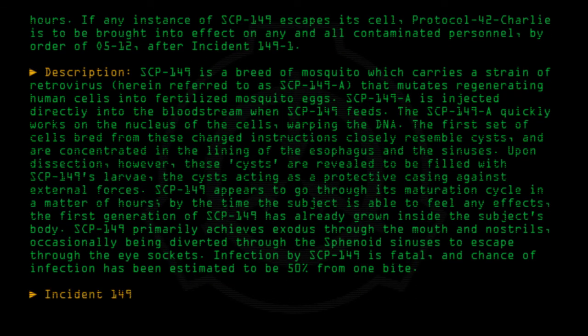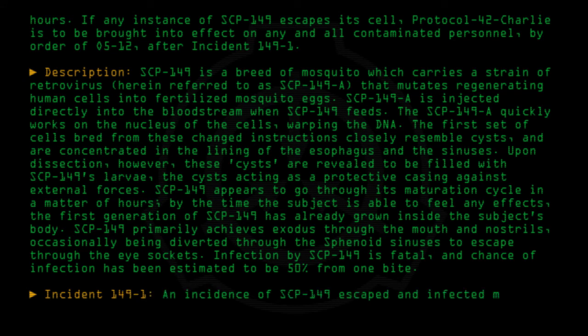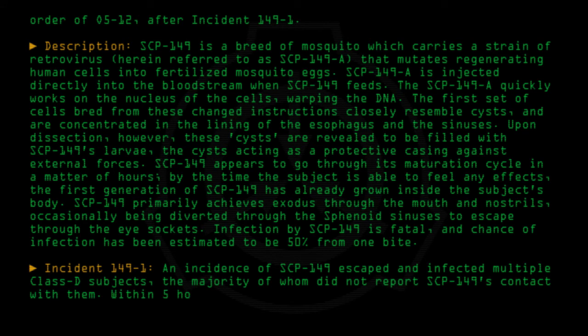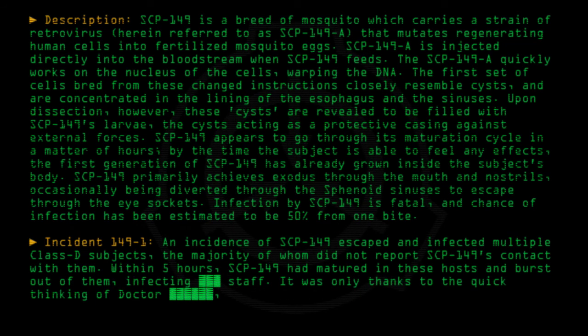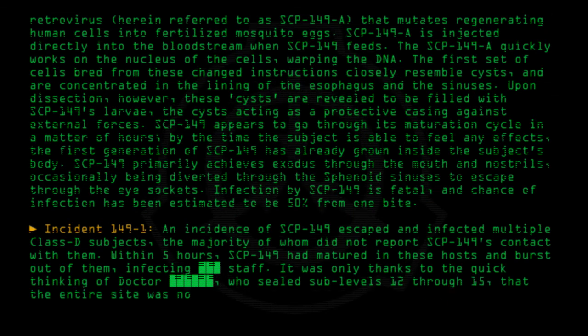Incident 149-1: An instance of SCP-149 escaped and infected multiple Class-D subjects, the majority of whom did not report SCP-149's contact with them. Within five hours, SCP-149 had matured in these hosts and burst out of them, infecting staff. It was only thanks to the quick thinking of the doctor, who sealed sublevels 12 through 15, that the entire site was not infected.